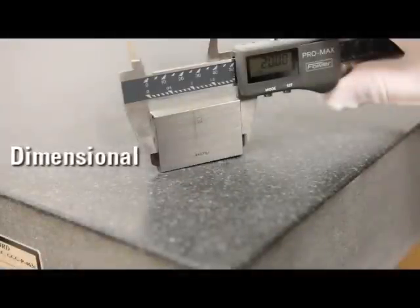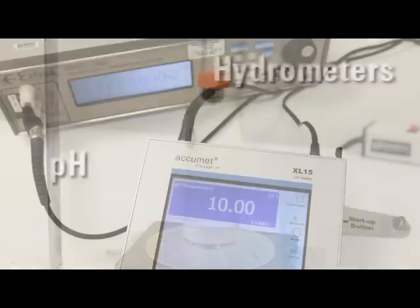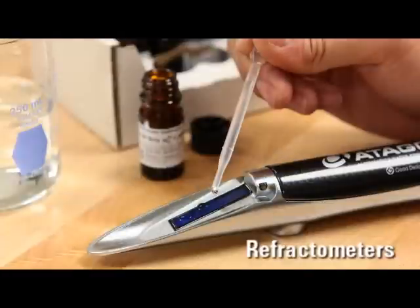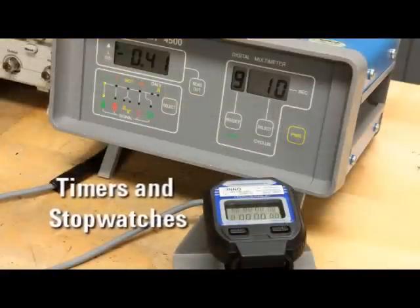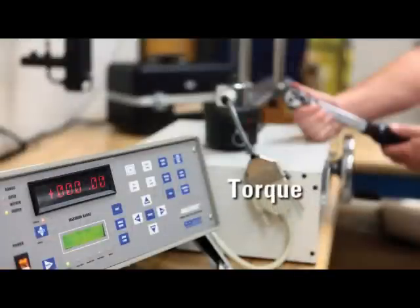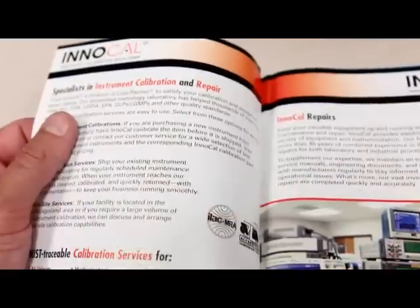We also provide NIST traceable calibrations for dimensional, force, hydrometers, pH, refractometers, sound, timers and stopwatches, torque, balances, and pipettes.